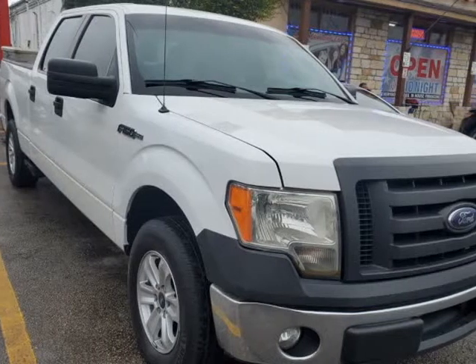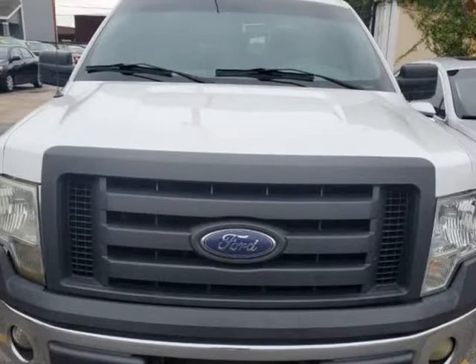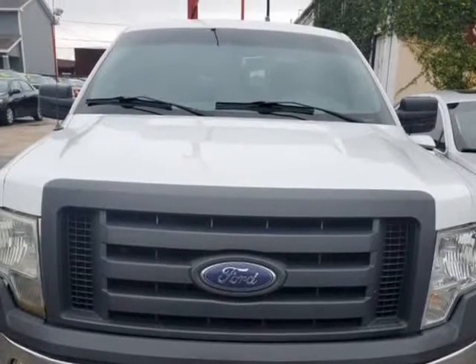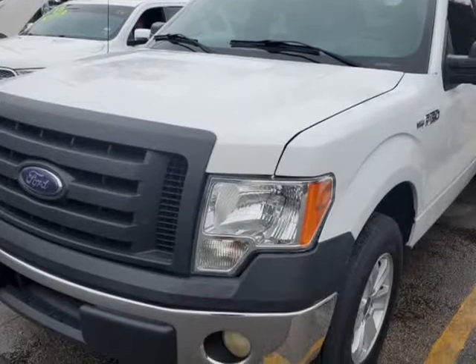This 2011 Ford F-150 is brought to you by USA Auto Brokers. Meet our great-looking 2011 Ford F-150 XL SuperCrew 4X2, shown in Oxford white.